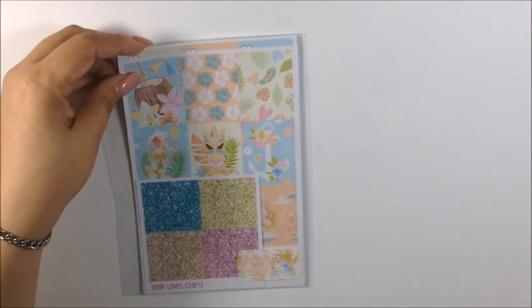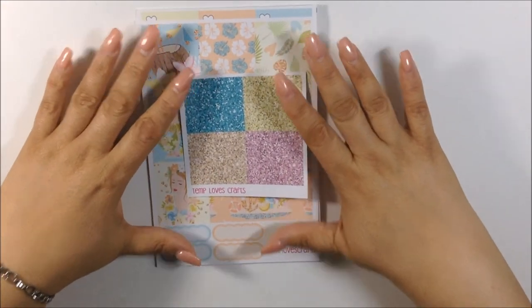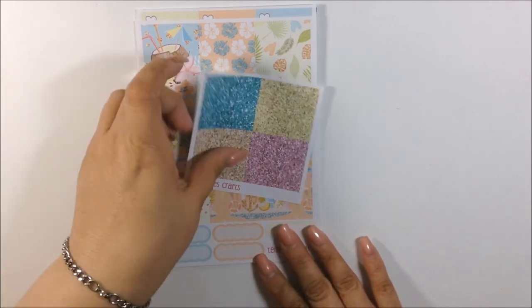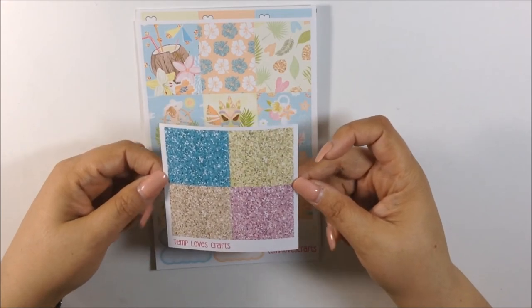Let's get into her other kit. This one is called the Getaway kit and it's a full kit again in matte. This kit is $18, and of course you have an option to get a glossy version for $21. These are her four combination colors you're going to get for your glitter headers.